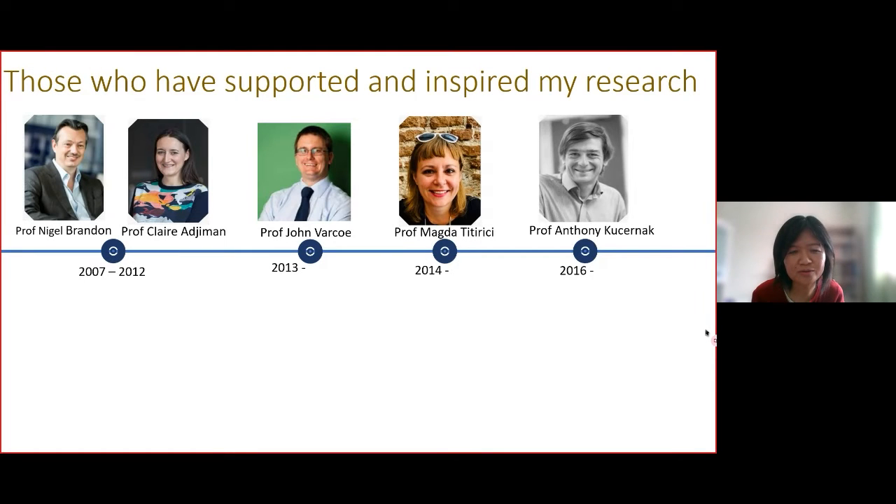When I reflect on my journey with fuel cells and hydrogen, I think of those people who have supported and inspired my research. I started working on fuel cells at Imperial College when I was a postdoc, first on the hybrid fuel cell and power system.